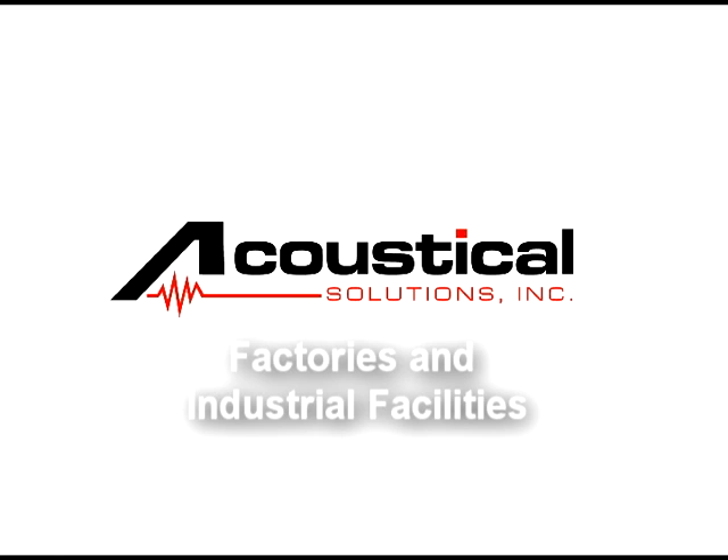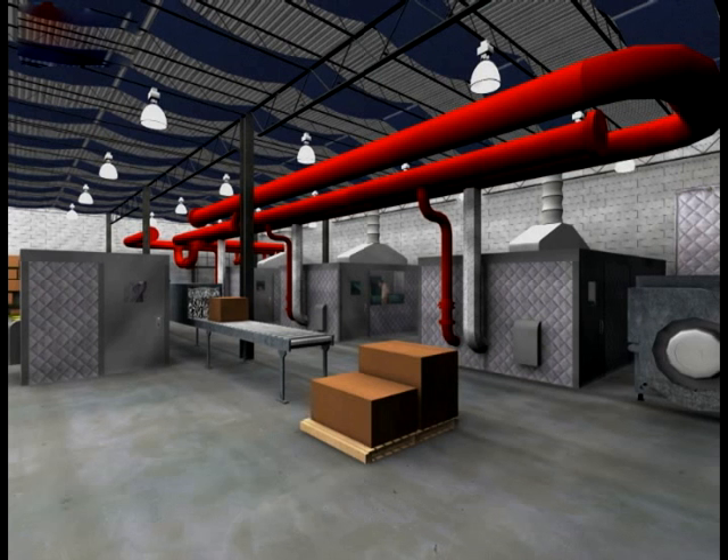Noise is a huge concern in factories and industrial facilities. Not only is controlling it the law, it's the right thing to do when people's health is involved. This illustration shows many of the options to explore when looking into acoustically treating a factory or industrial facility.